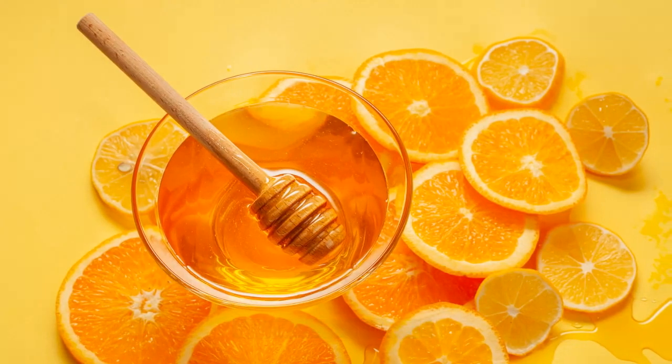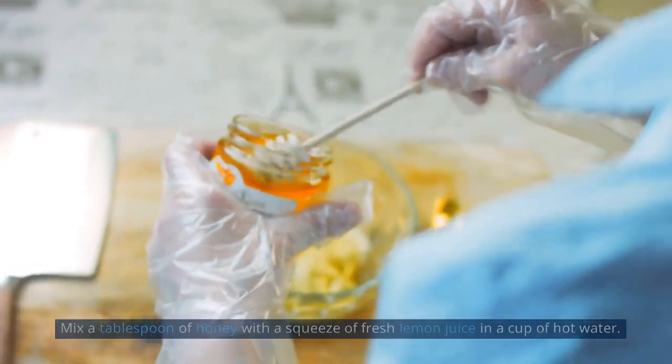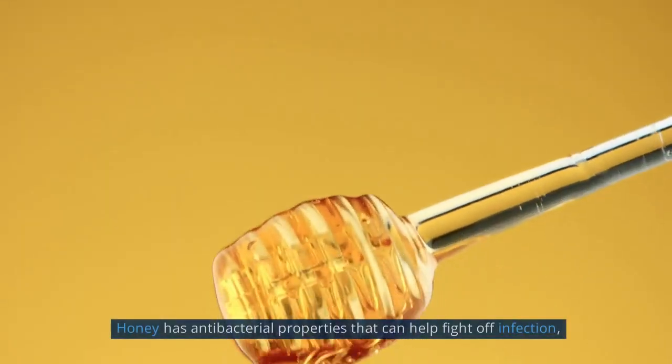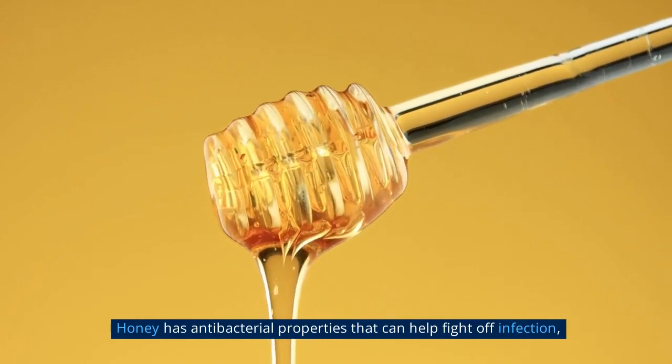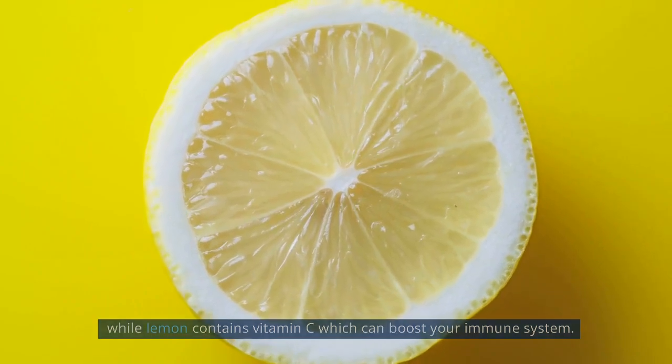First up is honey and lemon. Mix a tablespoon of honey with a squeeze of fresh lemon juice in a cup of hot water. Drink this mixture several times a day. Honey has antibacterial properties that can help fight off infection, while lemon contains vitamin C which can boost your immune system.